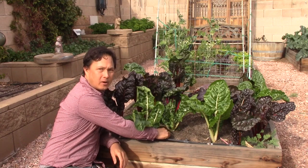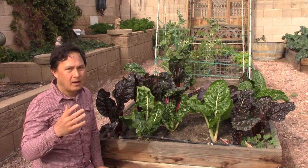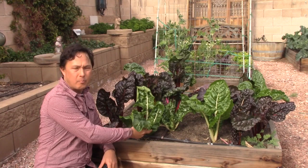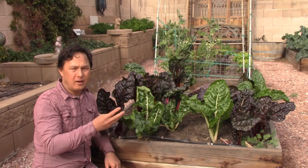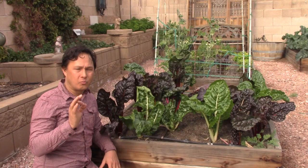She basically put one seed at where the dripper comes out in September, and then she would hand water because September is still quite hot in Vegas and the soil dries out. Once the seed germinated, it was sitting at the dripper point. At present time her drippers water every third day for just five minutes, because it is so humid in the winter time and not so hot, she doesn't need to water that much.